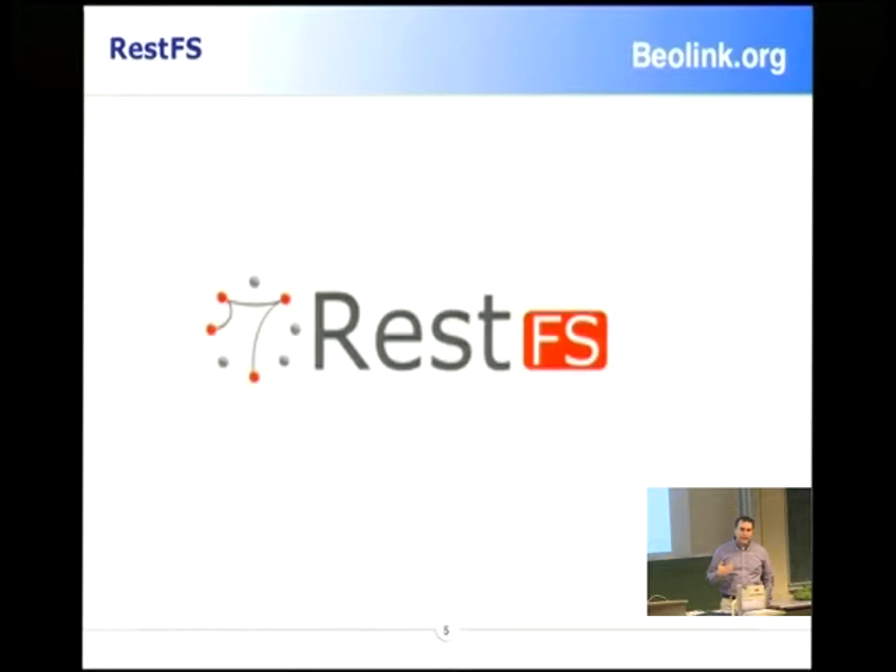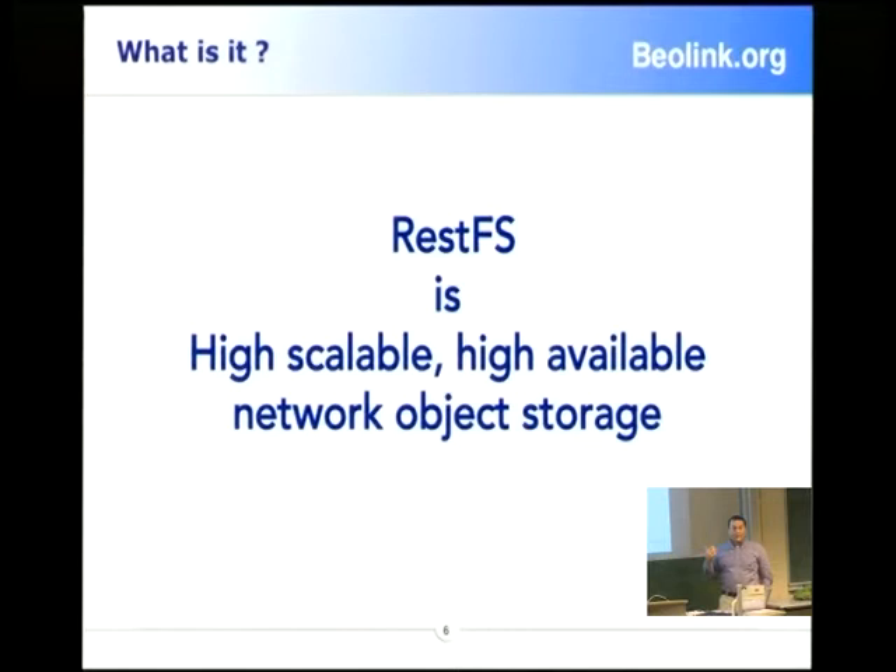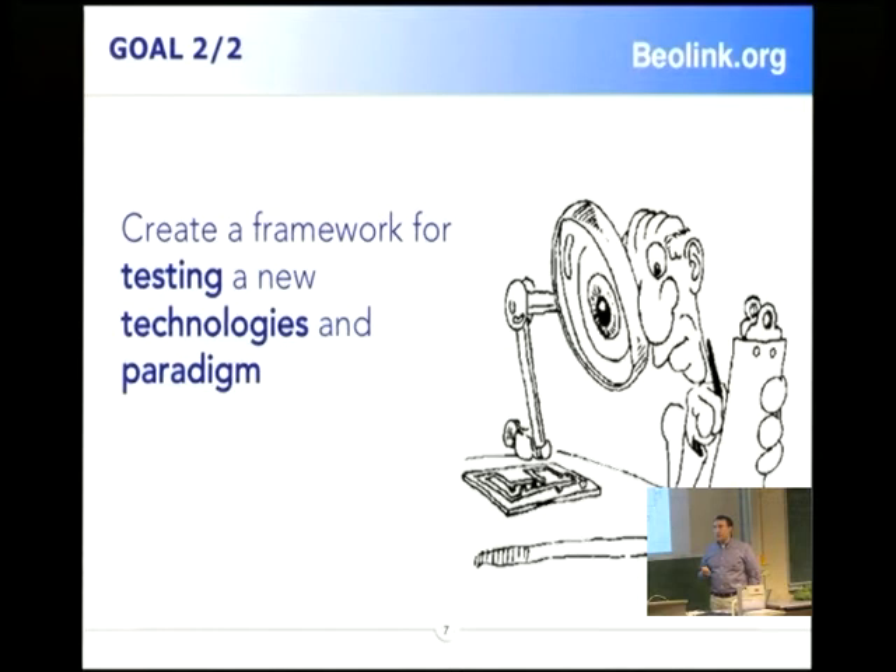The main goal is to create high scalability, high over-building network of the store. We want to remove the idea of the file. You can handle it as a file, but we want to work on the object. For this reason we call it object storage.